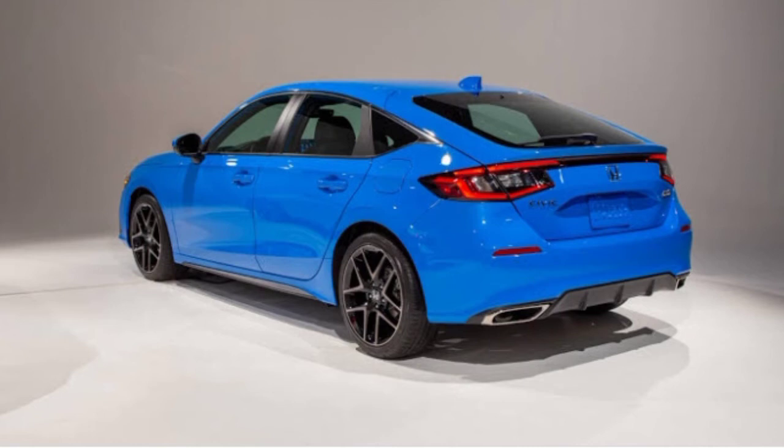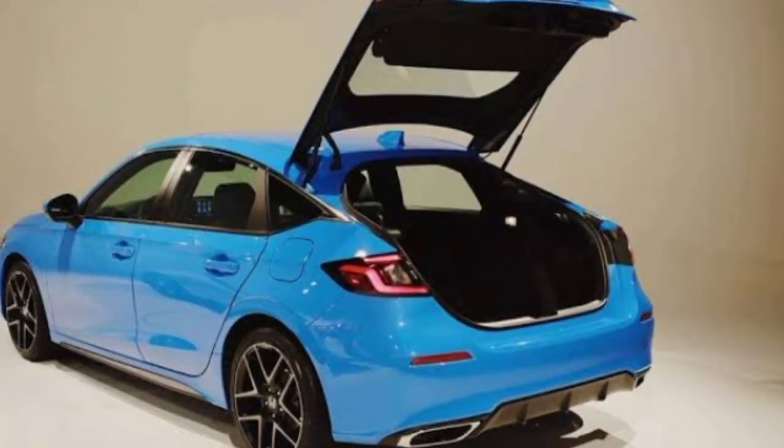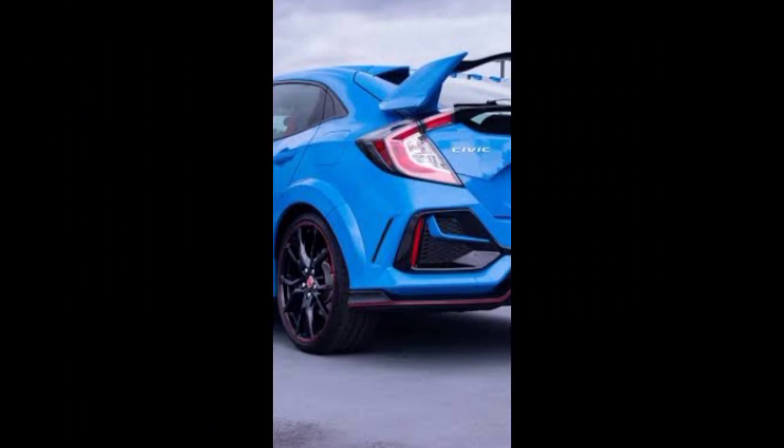The curb weight of this car is 2,948 lbs and the ground clearance is 5.2 inches. For infotainment, it includes Bluetooth, Wi-Fi, MP3 player, DVD player, touchscreen, and front and rear speakers. For safety, it has anti-lock brakes, backup camera, central locking, tire pressure monitor, power door locks, child safety locks, and stability control.